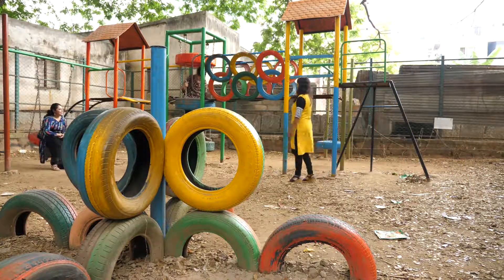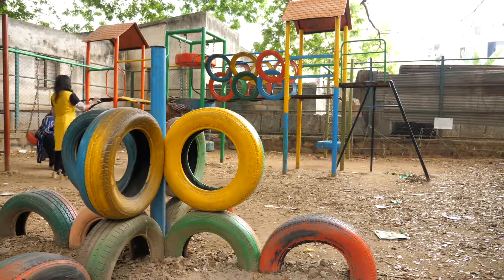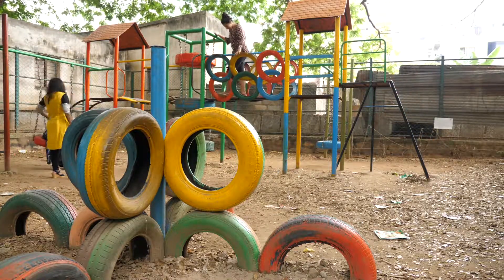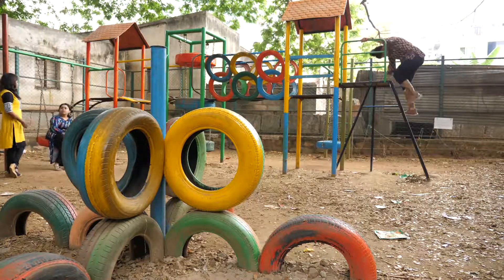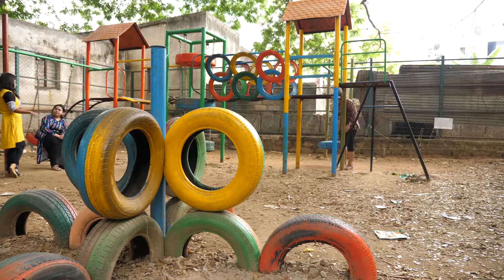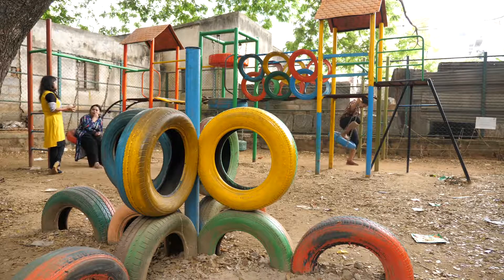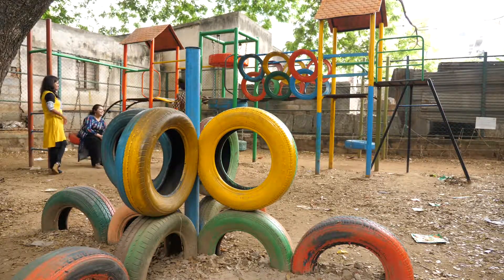The playgrounds we build in metro cities and the playgrounds we build in villages are very different, because in villages you have ample space and freedom to design elements. But in government schools and metro cities, there is a constraint of space. In one school, the teacher said her kids really needed a playground, but it was just a four-story building with no ground where we could build one.